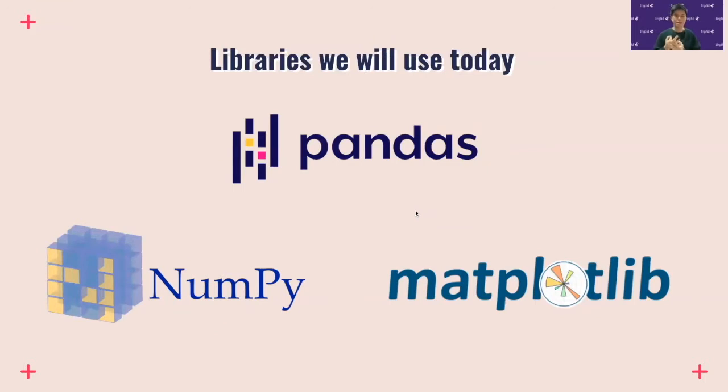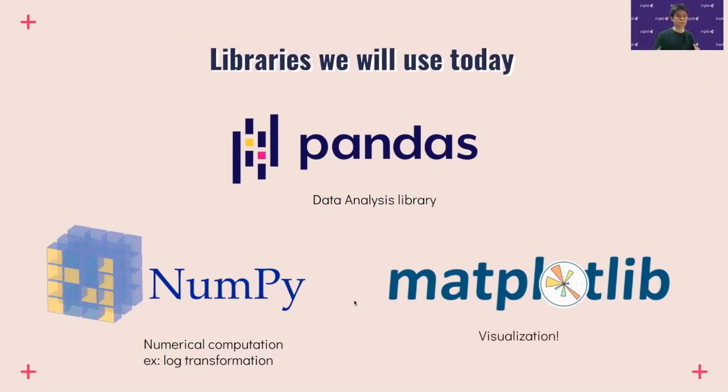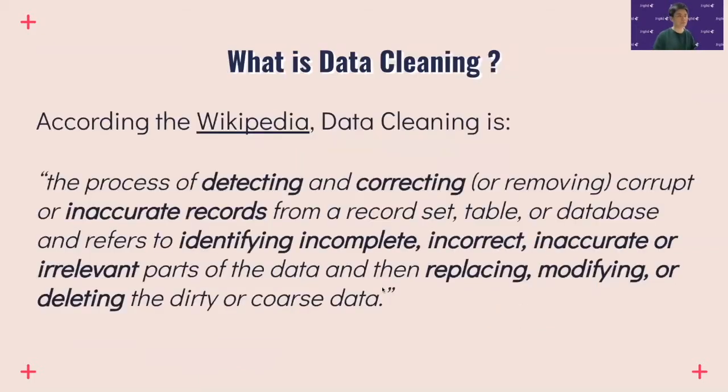There are three popular libraries we'll be using today in data science: pandas, numpy, and matplotlib. Pandas is a data analysis library you can use for manipulation — transforming your data, creating new columns, and so on. NumPy stands for Numerical Python and is used for numerical computation such as math transformations. Lastly, matplotlib helps you visualize your data using plots. These three are basically what you always load up when doing any data science work.